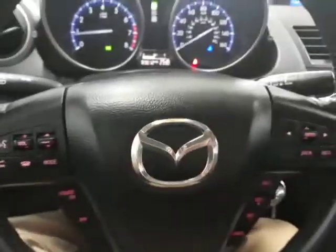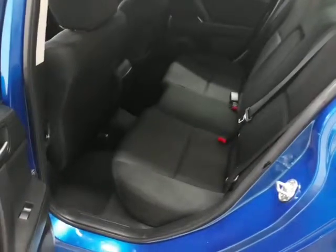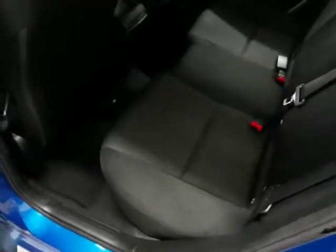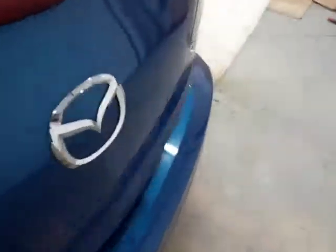Really clean inside. Let's go ahead and take a look in the back seat — nice and clean back there too. Taking a look in the trunk, looks like the floor mats are stored in the trunk.